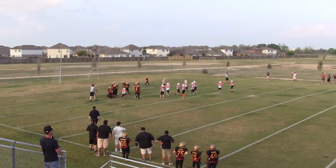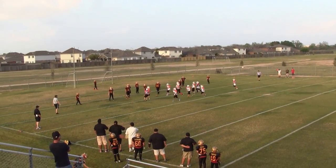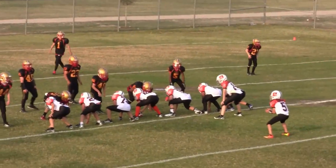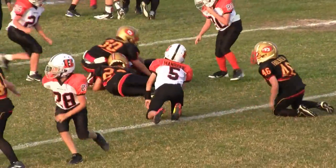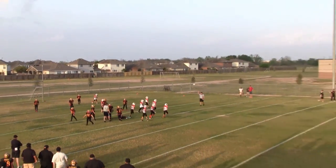That should be a first down. Clock is running. 20 seconds left. It's 1st and goal at the Lions 9. Five seconds left. Looks like that's going to be the end of the first half.